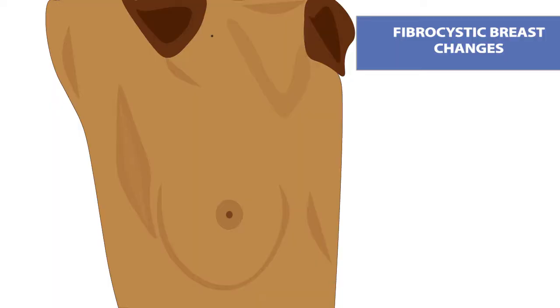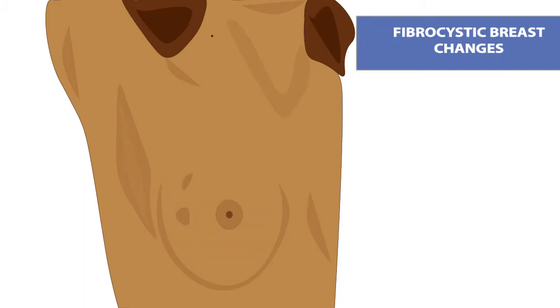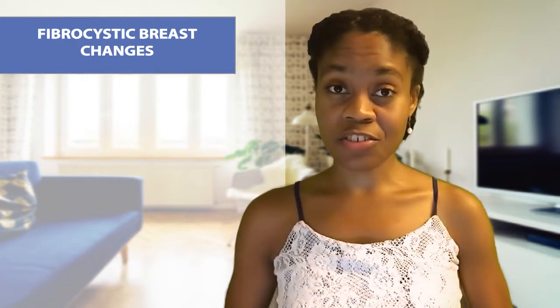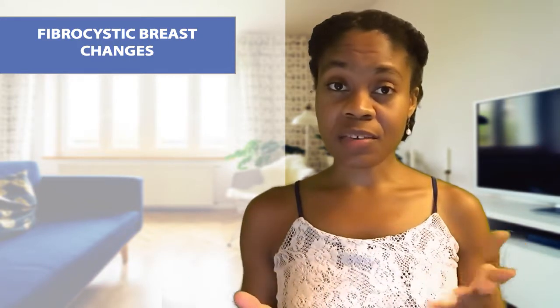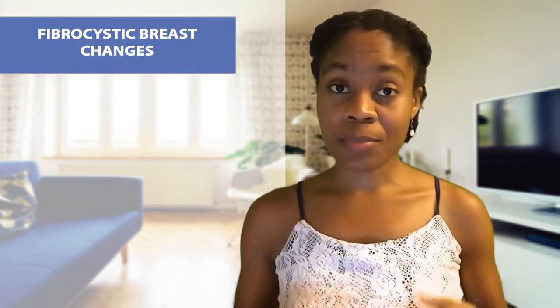Put simply, fibrocystic breast changes occur when cysts within your breast glands begin to grow, or fibrous tissues begin to collect and become easy to see and feel on your breast. While it's not entirely known what causes fibrocystic breast changes, many doctors believe that changes in hormones such as estrogen play a key part.